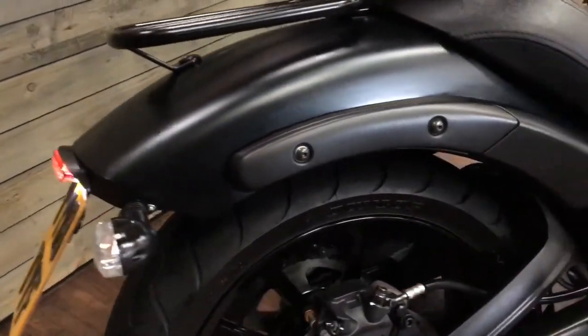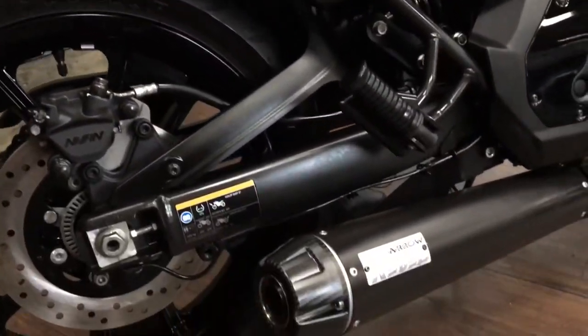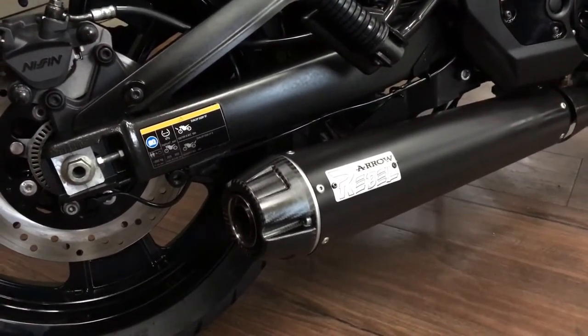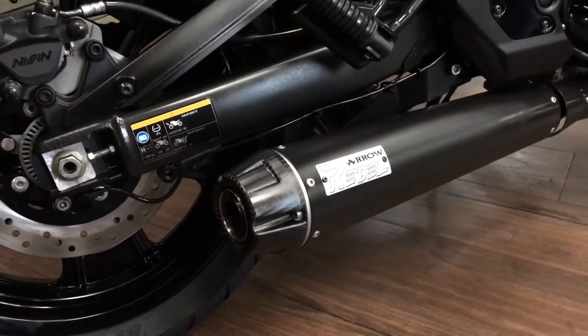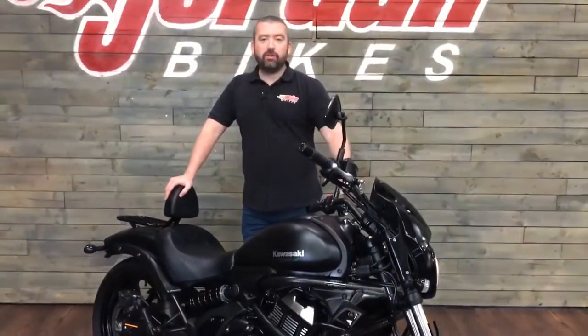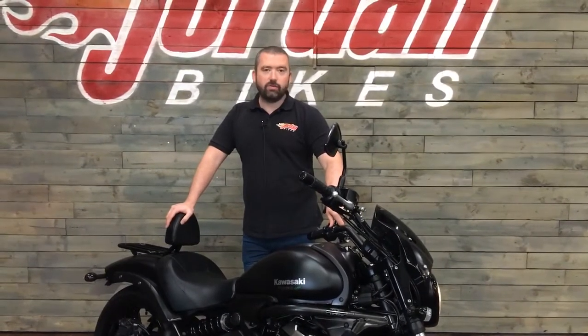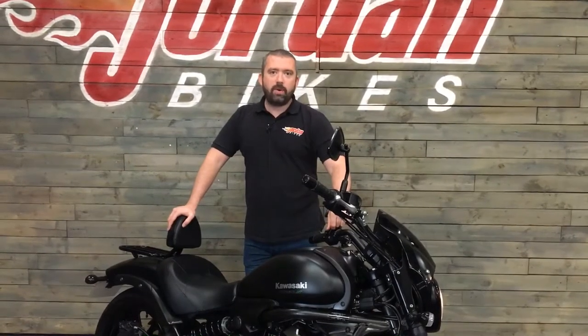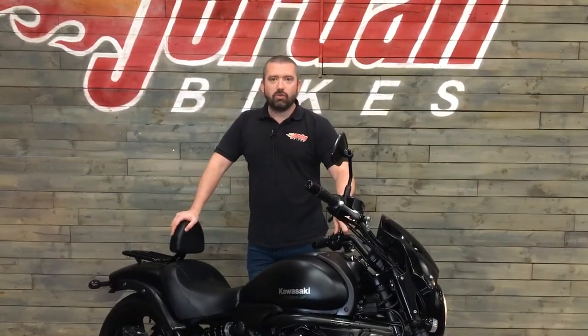Anyway, let's give it a start up for you. Beast. So if you've passed your A2 license, or you're looking for something to cruise around on, or just simply to commute — this is the bike for you. Great power, great looks and sounds wicked.